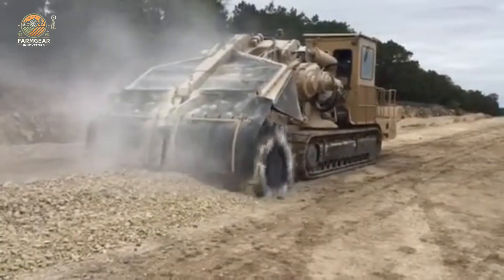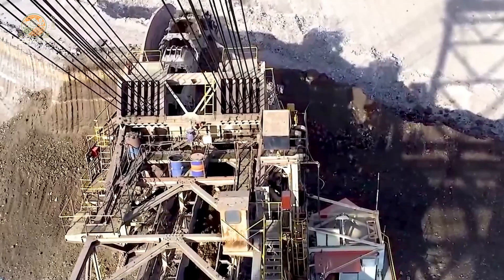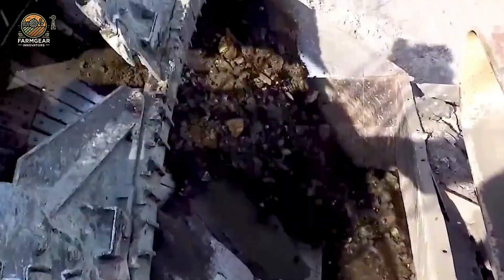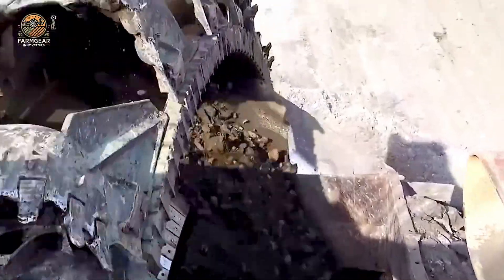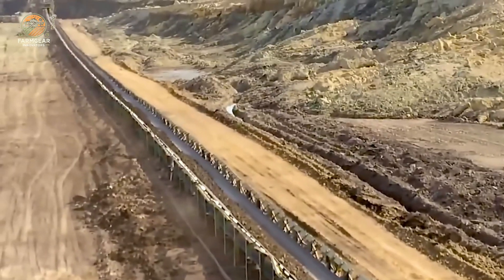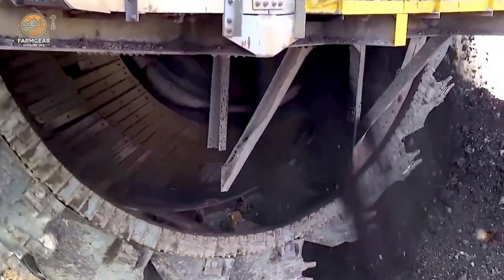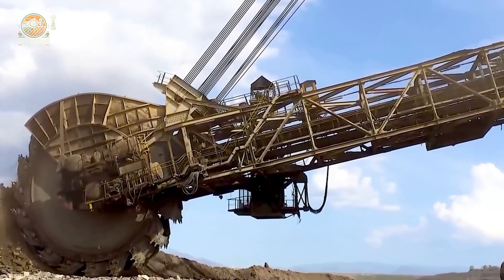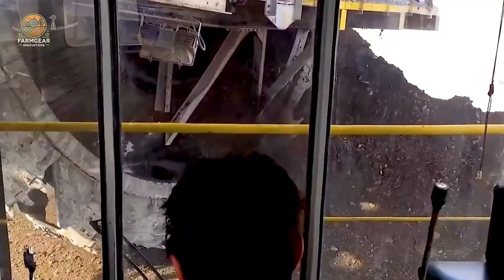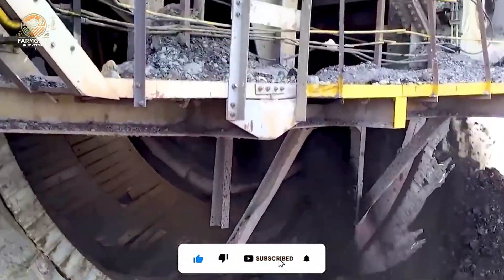Introducing the Tesme 1475 Road Excavator — the epitome of power and precision in construction. Whether it's trenching underground pipes or building efficient drainage systems, this formidable excavator gets the job done in the toughest conditions. With advanced control technology and adaptability, this excavator ensures that every project runs smoothly, no matter what challenges it faces.